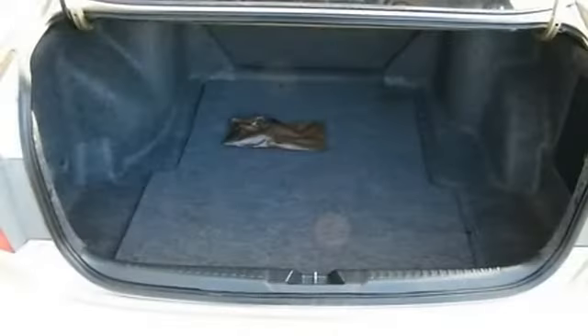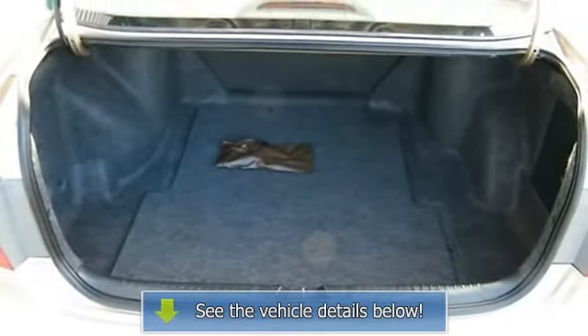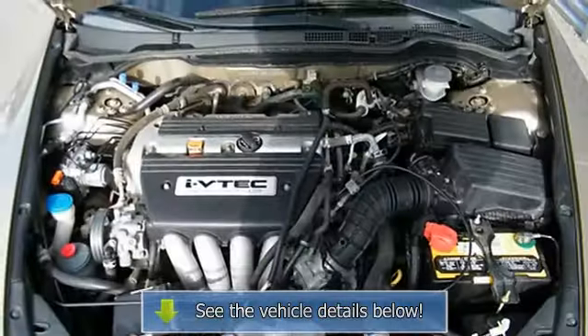Rear window defroster, 2 speakers, tachometer, telescoping steering wheel, tilt steering wheel.